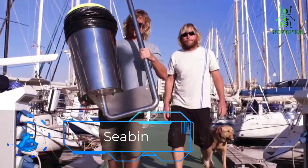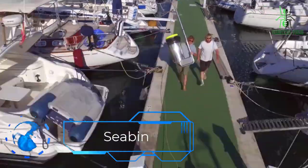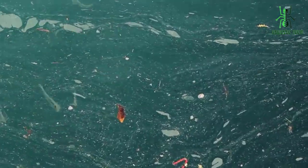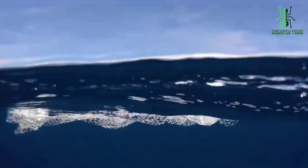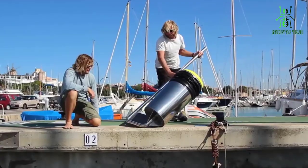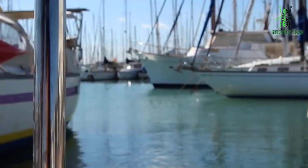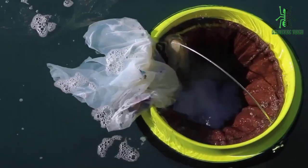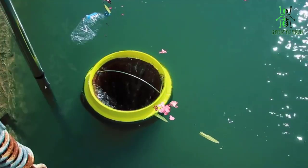This is Seabin. The Seabin is essentially a dockside trash collector that can be installed on piers or other areas where large amounts of trash tend to gather in bodies of water like oceans, rivers, or lakes. It does this by sucking up debris like plastic bottles, bags, and food wrappers into its catch bag with the help of a pump, and then spitting out clean water into the surrounding ocean or lake below it.